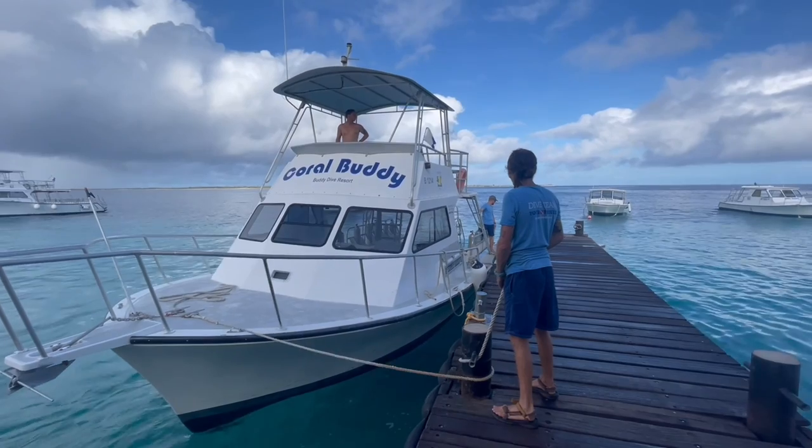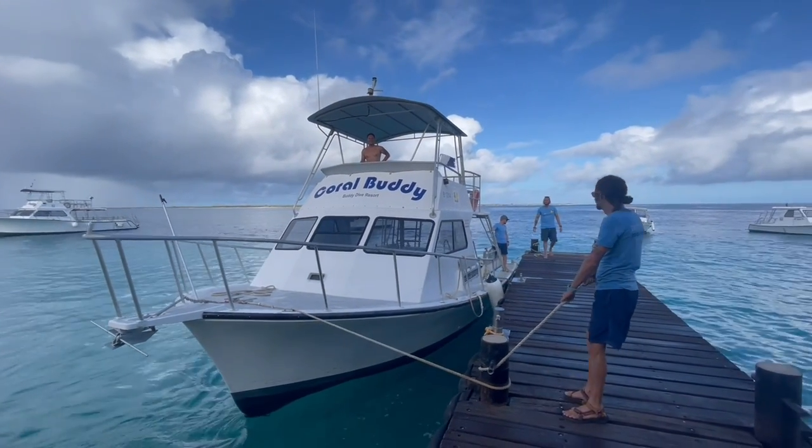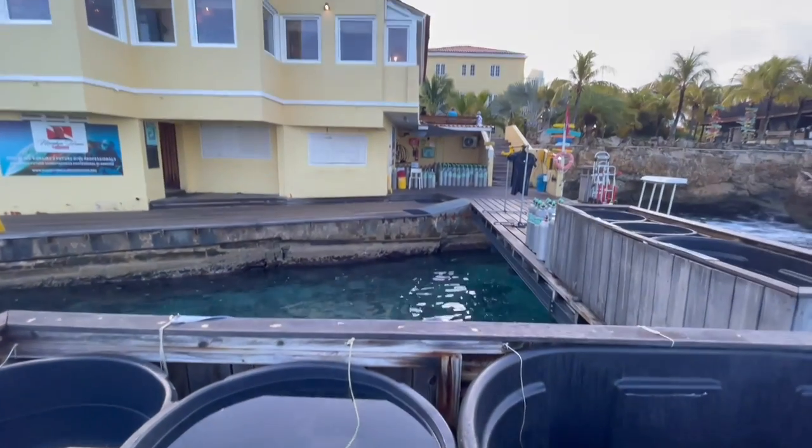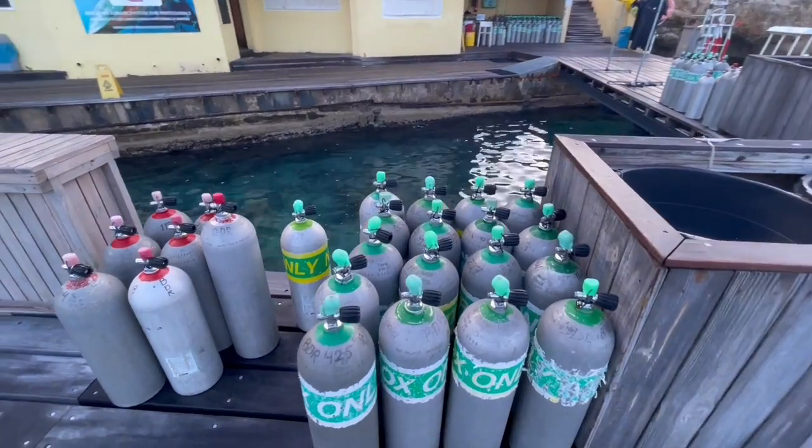Bonaire is very famous for shore diving but Buddy Dive also offers boat diving. In the dock they have a selection of dive boats — Newtons and Island Hoppers — including Coral Buddy, Little Buddy, Any Buddy, My Buddy, Big Buddy, and Coral Buddy. They offer a six-dive package or an eleven-dive package during the week, with morning and afternoon trips. You can add on more dives if you want. What's great about the boats is they come right up to the dock, and it's very easy to rinse your gear after — they have rinse tanks right on the dock for cameras, equipment, and wetsuits. If you want to go for a shore dive after a boat dive, they have tanks on the dock ready for a giant stride right off the dock.